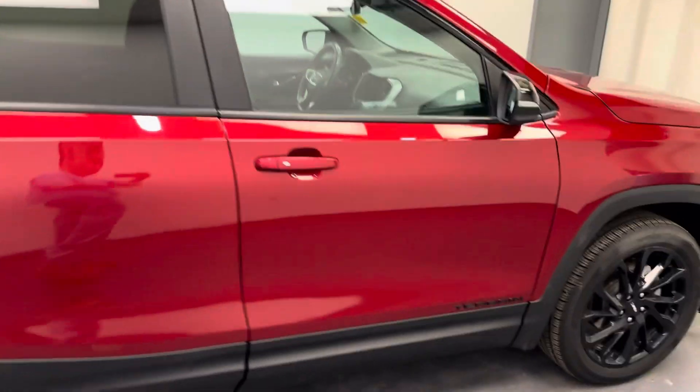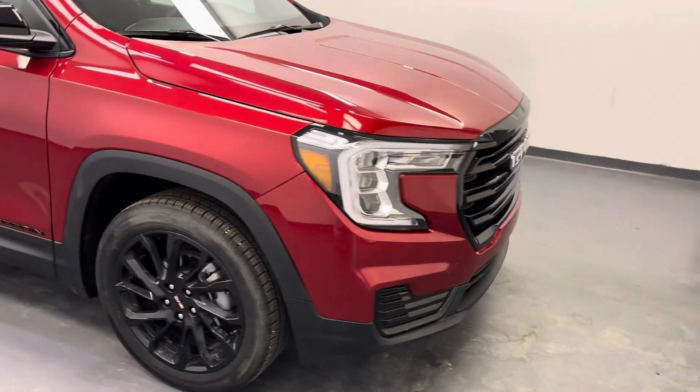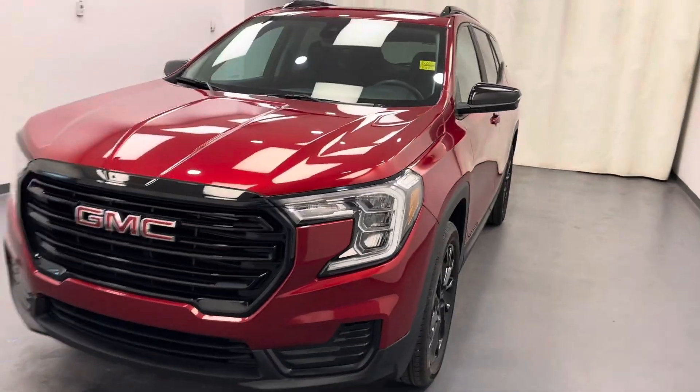And there you have it, stock number 244612. You just checked out this red 2023 GMC Terrain SLE. Thanks for watching.